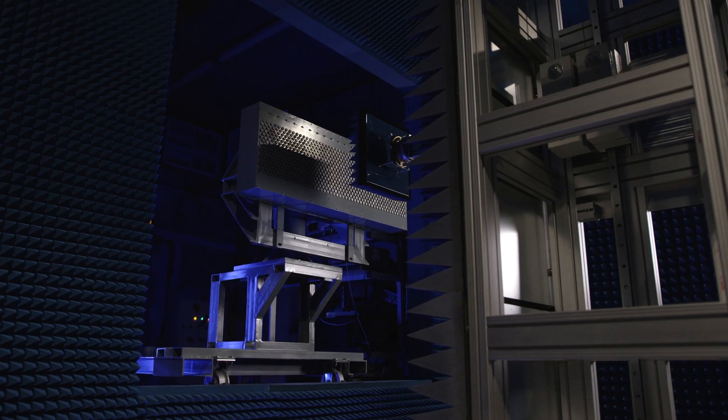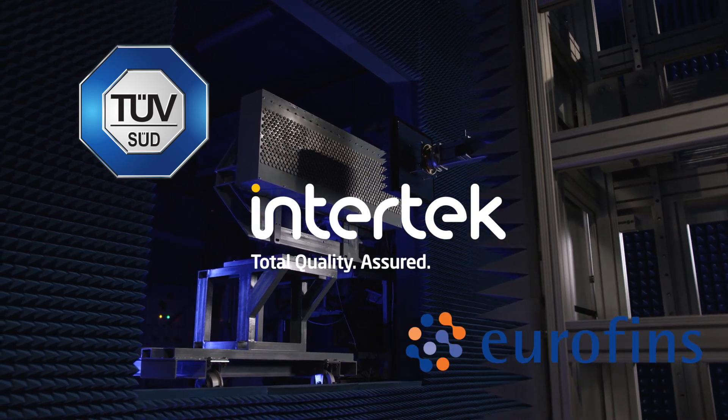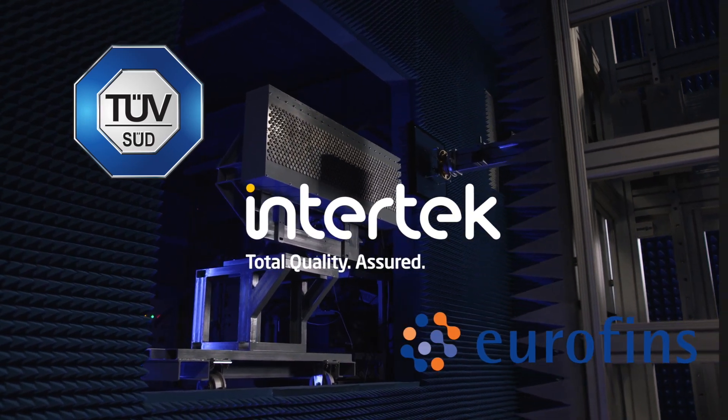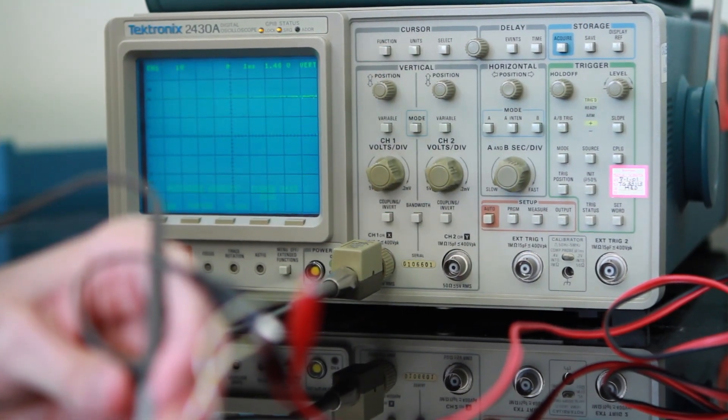We have two types of customers involved in military standard testing. The first are small, medium, and large test and measurement labs that do compliance and certification for military standards. Those include large players like TUV, Intertech, and Eurofins.